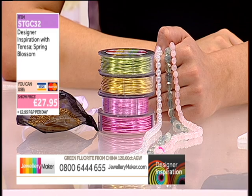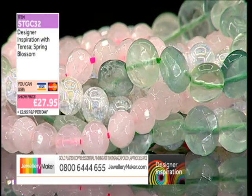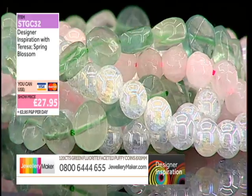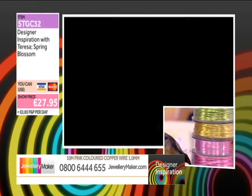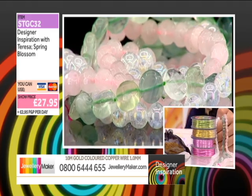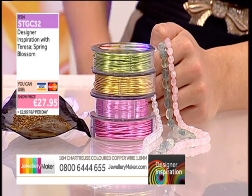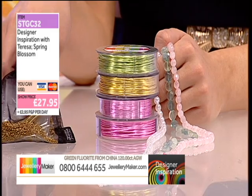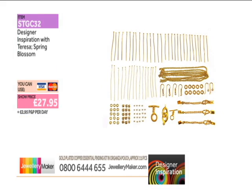That's a saving of £16.15 — the computer says. That's a stunning saving. Teresa thinks it's a brilliant price for the stones and wire. If you think about splitting the kit into thirds, you'd be paying only £9.30 each for your findings, all the wire, and all the gemstones. It just goes to show what a massive saving you're getting.